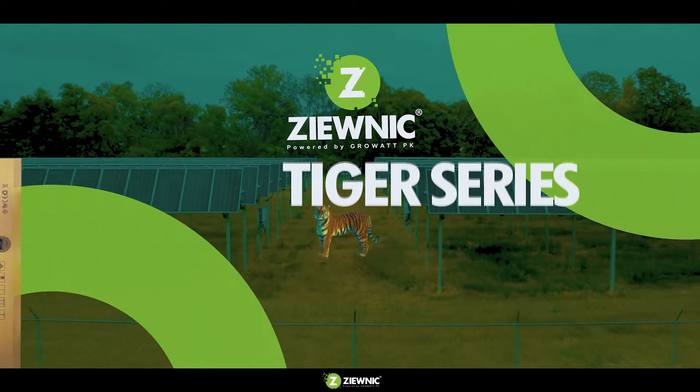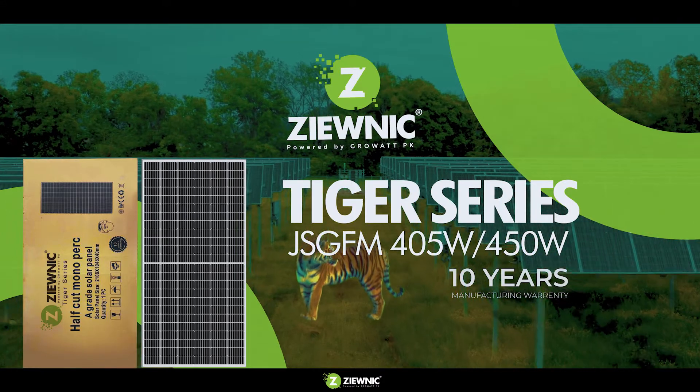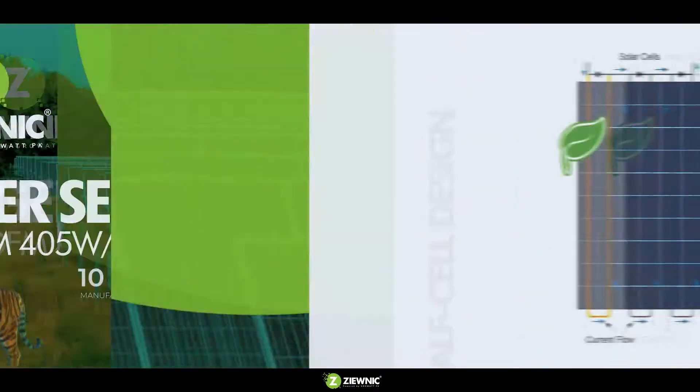CUNIC presents the new TIGA series 405 and 450 watts solar panels in Pakistan, with a 10-year manufacturing warranty.